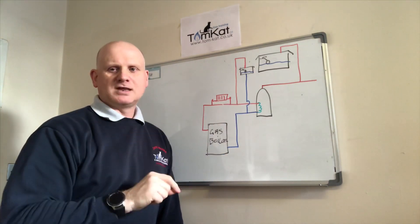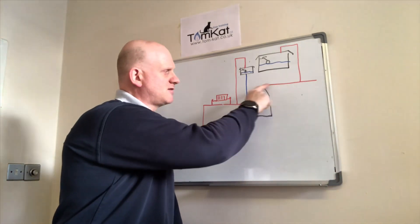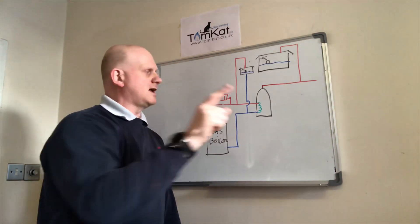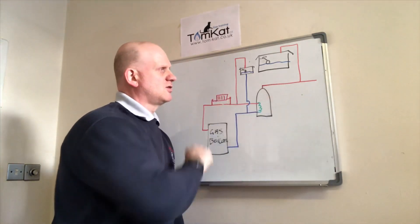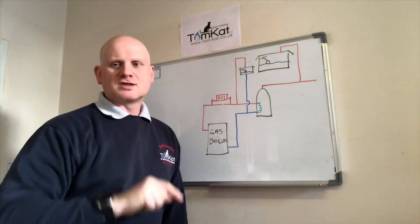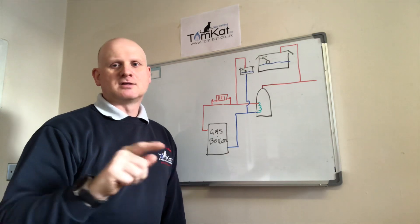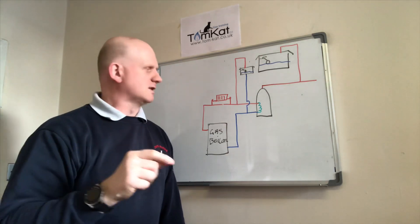Let's see if you were listening - I've got a question for you. How far should this piece of pipe be? That is, from the top of the cylinder to the vent pipe, and what does it stop? Answers at the end - let's see if you were listening in the first one.